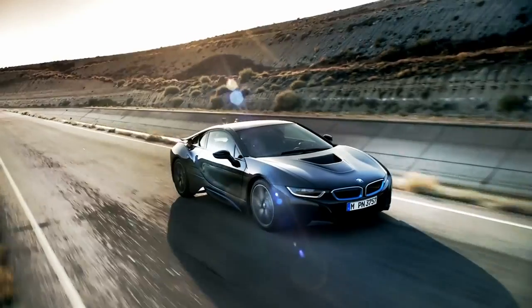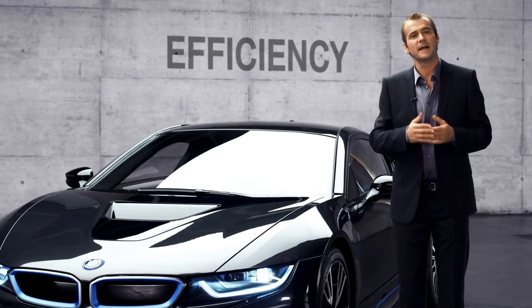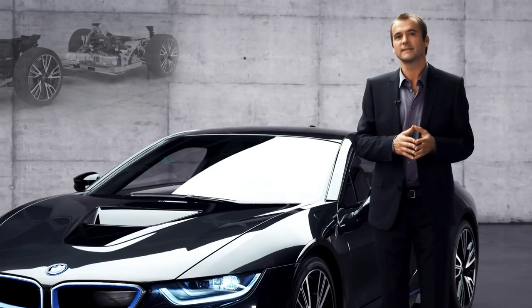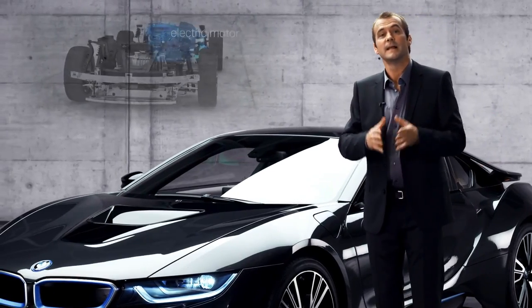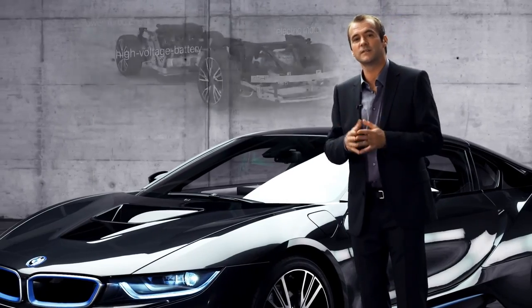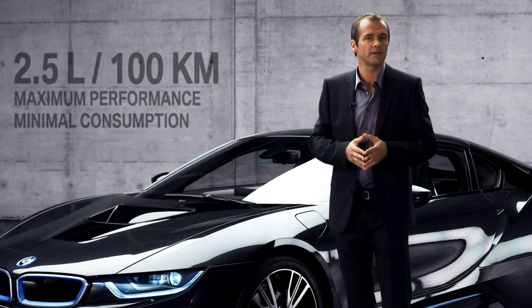Third, the BMW i8 is very efficient — that's the beauty of the plug-in hybrid system. The electric motor takes the load off the combustion engine while packing an extra punch. The result is the performance of a thoroughbred sports car with the fuel consumption of a compact car: only 2.5 liters per 100 kilometers.